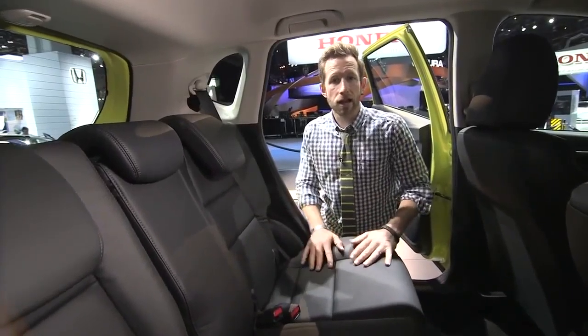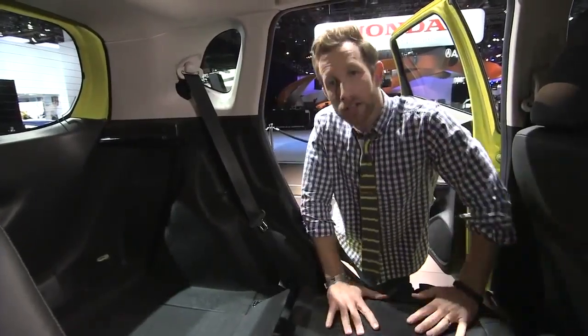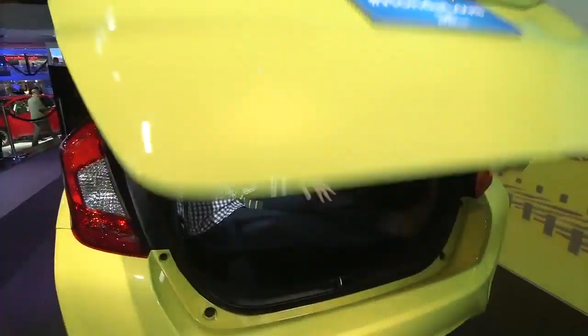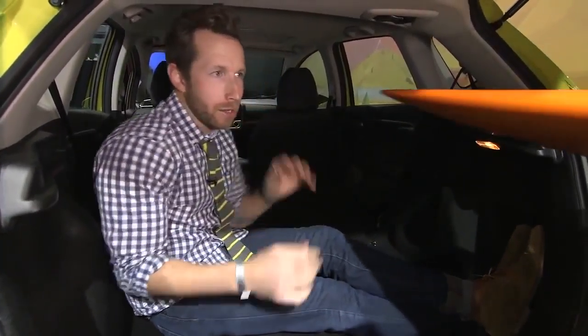One thing making the Honda Fit so versatile is its cargo capacity, and that's due in large part to the Honda exclusive Magic Seat. With both rear seats folding flat, there's plenty of room to fit just about anything.